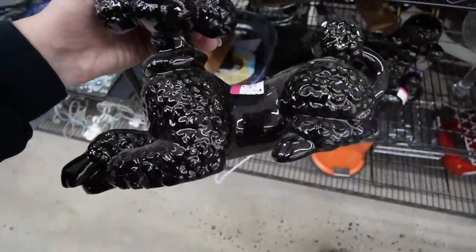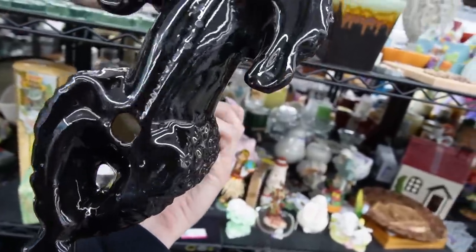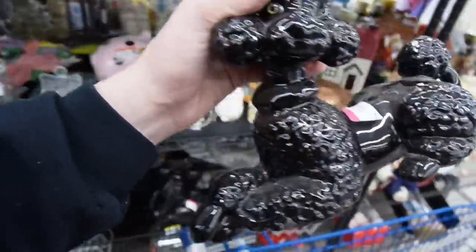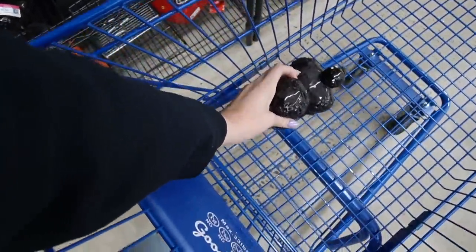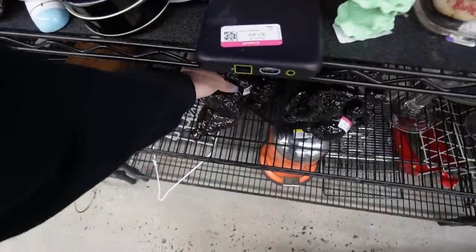You're cute — $8.49. I think that's Holland Mold, right? Somebody made that. They did a good job though — painted it all black. You can't really go wrong if you just paint it up. Broken neck. Alright.